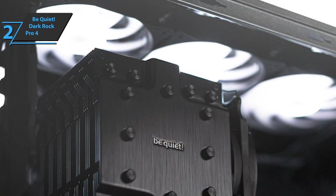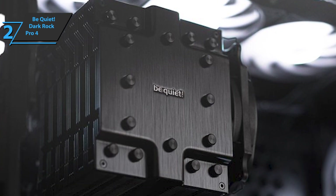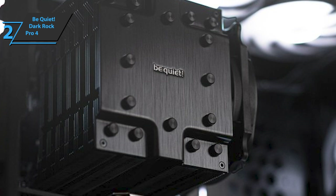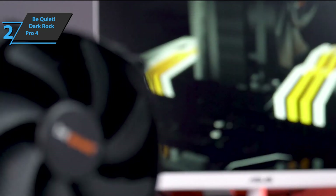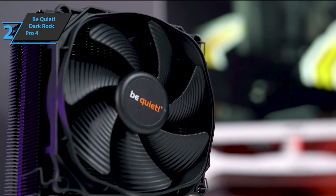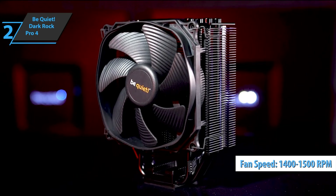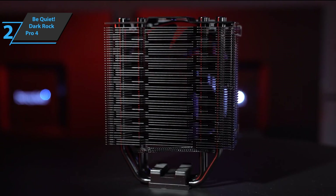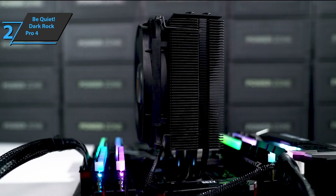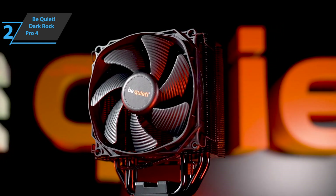In total, a maximum noise of 24.3 dBA is generated, which is a truly low register, and the difference concerning the competition is indeed noticeable. These fans offer pretty good performance, with a speed controlled by a PWM signal that can reach 1500 RPM on the small fan and 1400 RPM on the large. They use a six-pole motor that minimizes vibrations and a hydraulic bearing that gives them a lifespan of 300,000 hours, which is one of the most durable on the market.